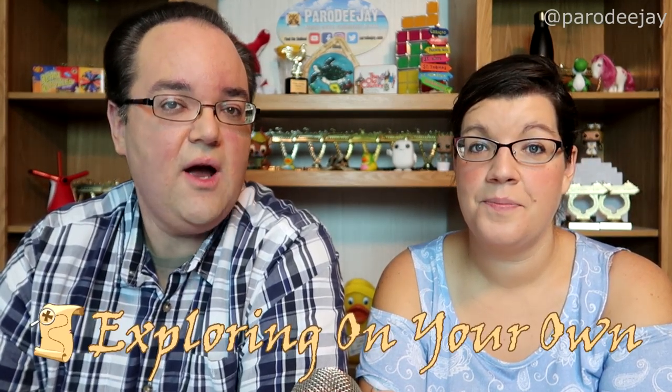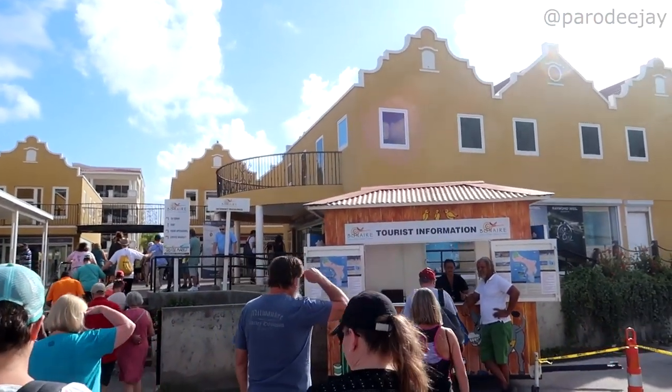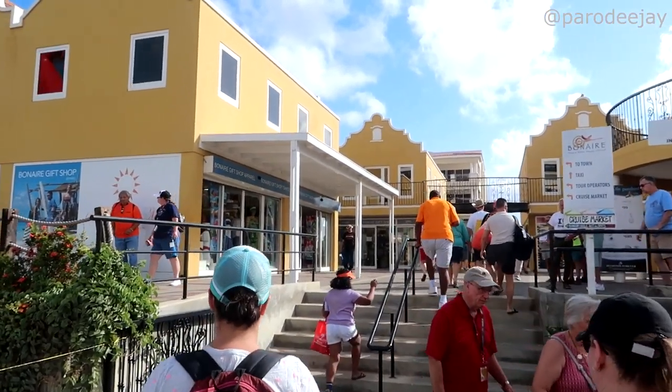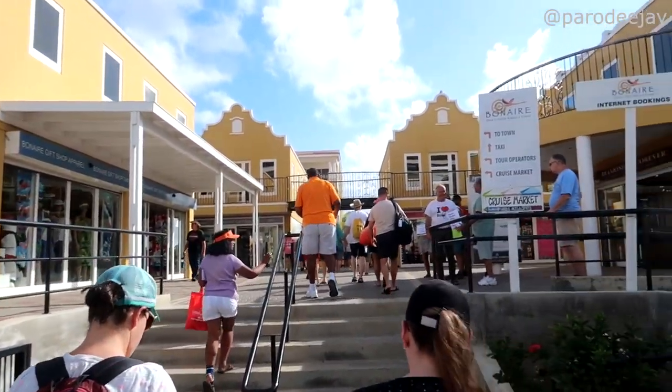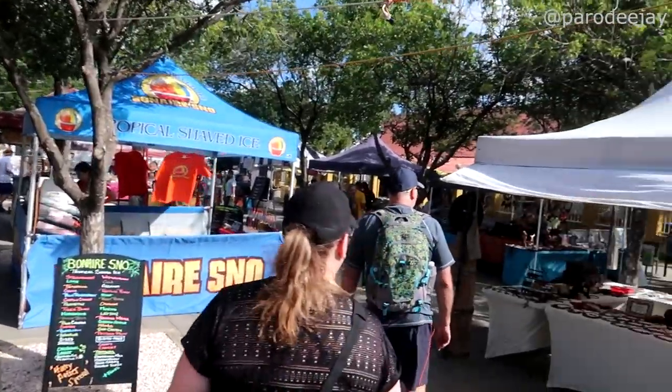Let's jump into exploring on your own. When you first get off the ship, there is a lot of shopping. We usually dock at the South Pier and there's a nice little shopping village — we peeked in some shops and it looks really nice and well-maintained with lots of options. A lot of people just shop all day. If you're at the North Pier, you come out into a marketplace with handmade local crafts.